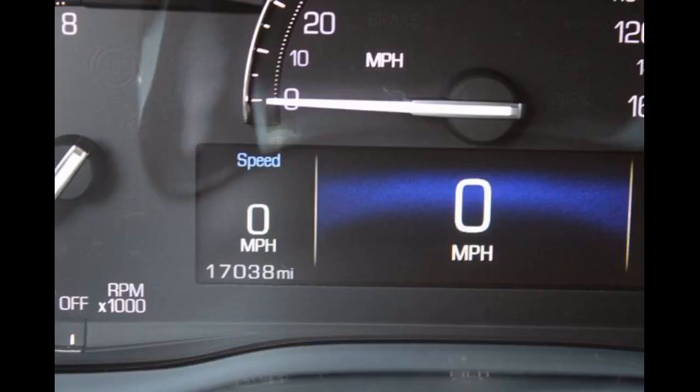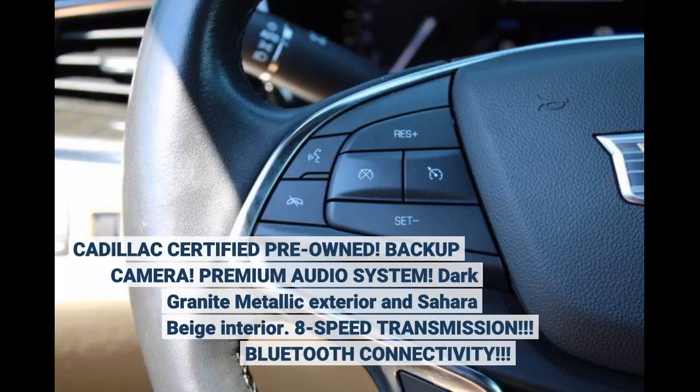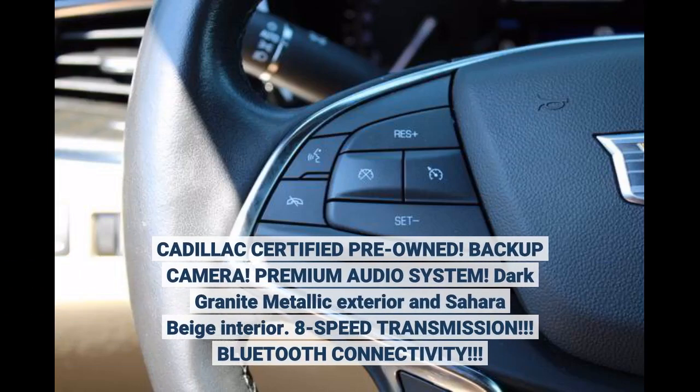Miles: 16,985. Cadillac Certified pre-owned. Backup camera, premium audio system, dark granite metallic exterior and Sahara beige interior, 8-speed transmission, Bluetooth connectivity.